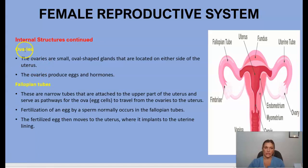Continuing with the internal structures, we have the ovaries — small oval-shaped glands located on both the right and left side of the uterus that produce eggs and hormones. We also have the fallopian tubes, one on each side, attached to the upper part of the uterus. They serve as a pathway for eggs to travel from the ovaries to the uterus. Fertilization of an egg by sperm normally occurs in the fallopian tubes, and the fertilized egg then moves to the uterus where it implants into the uterine lining.